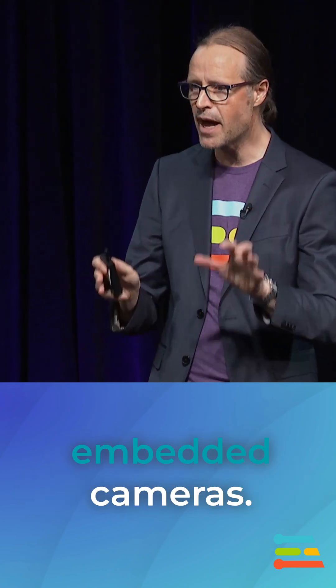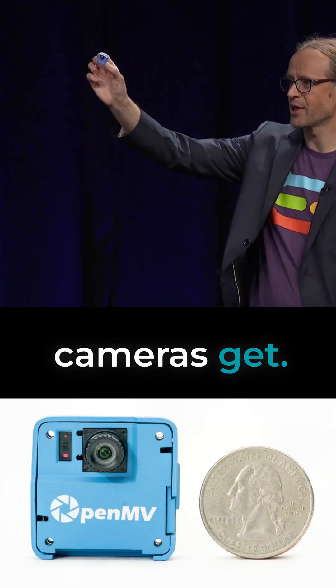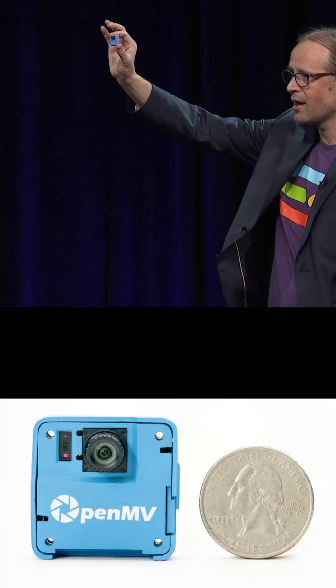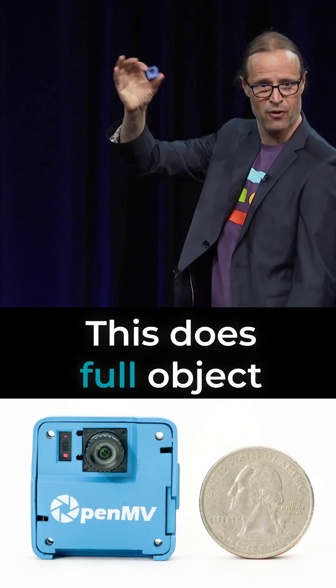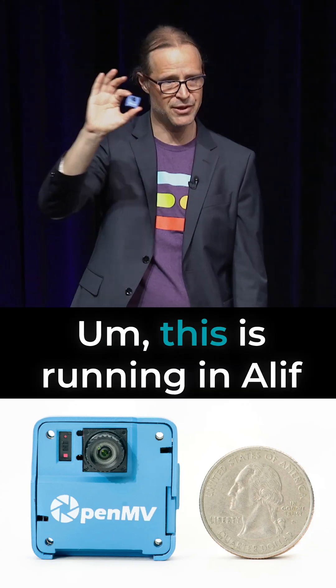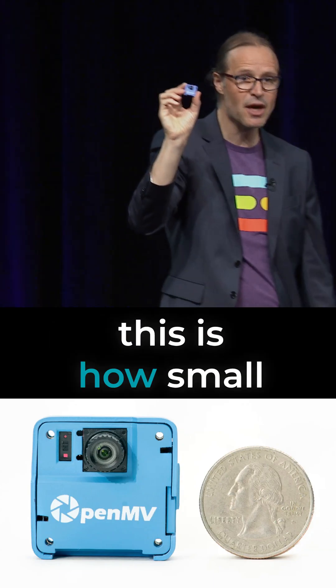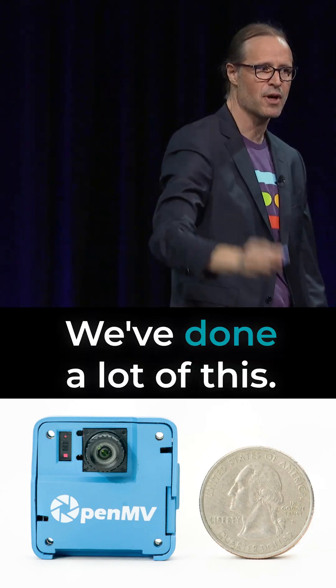And a lot of extremely embedded cameras. I have a bunch of toys here — I love my toy table. This is how small cameras get now. This is a complete high-performance device that does full object detection at 30 frames per second, running on a LIF embedded MCU with acceleration. This is how small embedded cameras are getting, and we've done a lot of this.